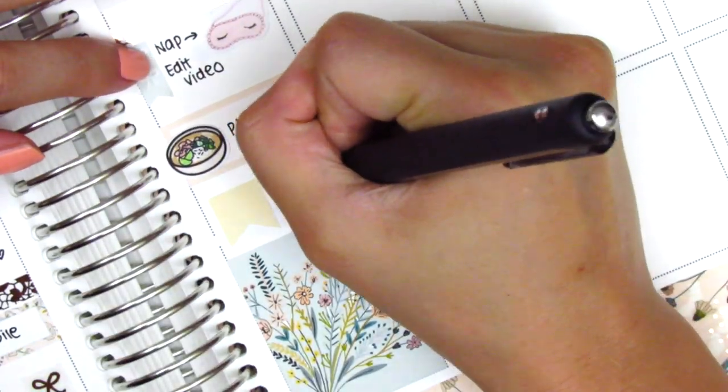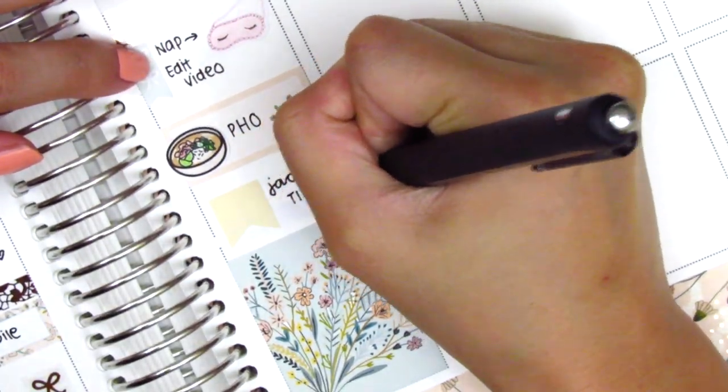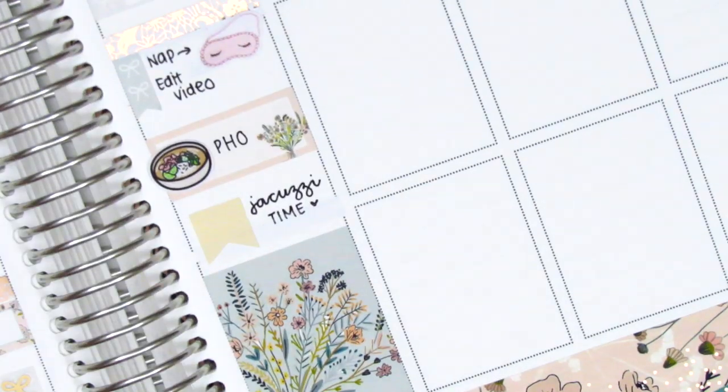I put down another flag with a foiled bow from Planning Like a Pro to mark that we went to the jacuzzi after dinner.